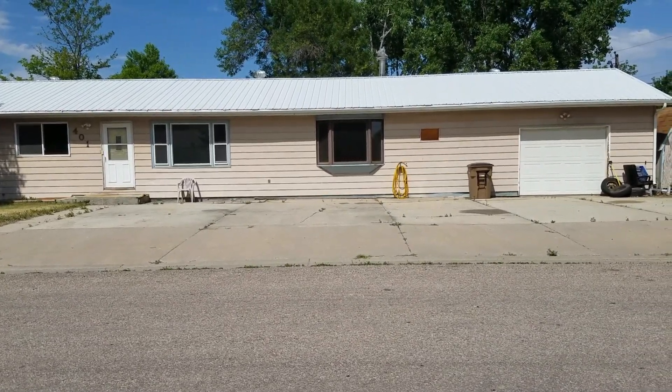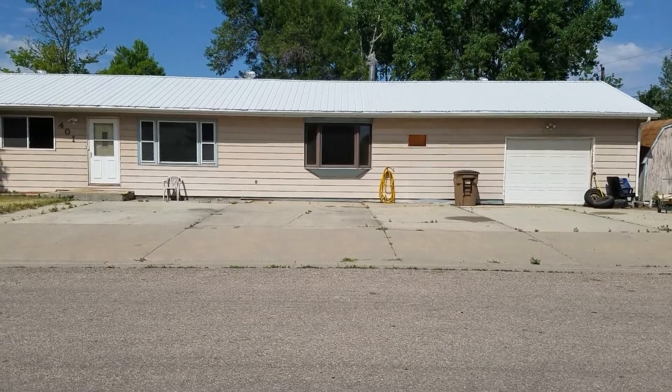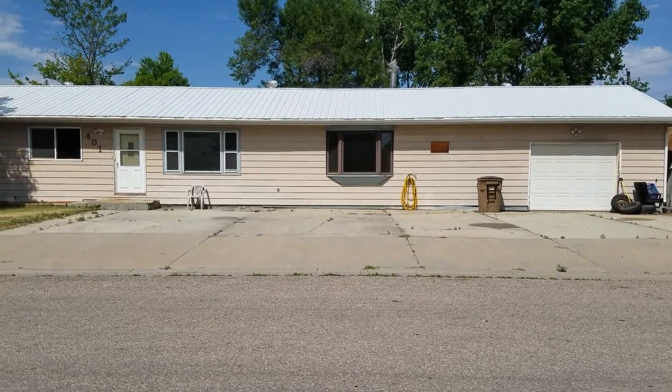401 North Gillette Avenue. Beautiful main level living home. This inviting open floor plan is a must-see.